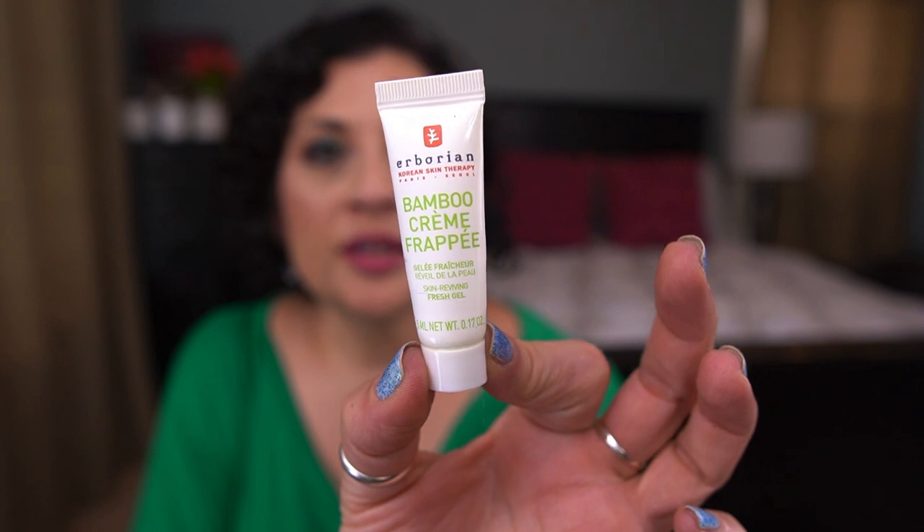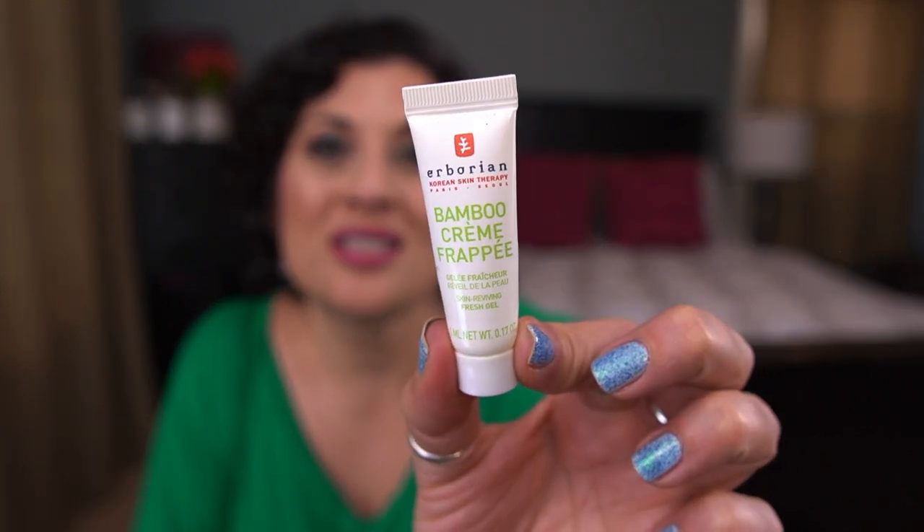The next item I finished is by Herborian. It's the Bamboo Creme Frappe Skin Reviving Fresh Gel. I took this with me traveling for work and this was okay — nothing to write home about. Would not purchase this. It just didn't wow me. It was a gel, and it just didn't wow me.